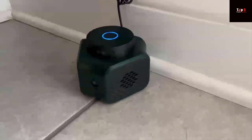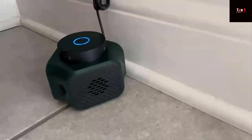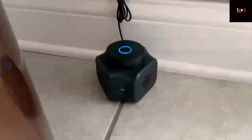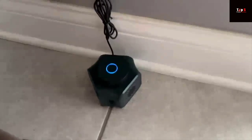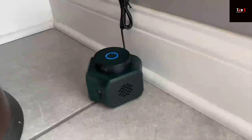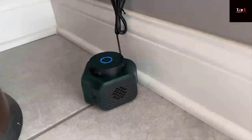Introducing the Rodent Repellent Indoor Ultrasonic Mice Repellent. This powerful device uses ultrasonic technology to drive away mice without using any harmful chemicals or traps. And it's not just for mice — it's also an effective solution for other pests like rats, squirrels, and even bats.